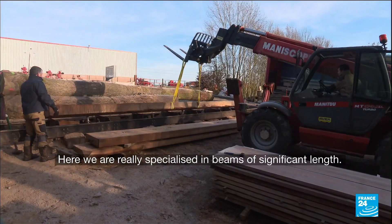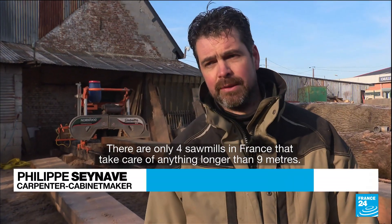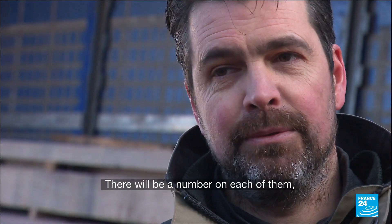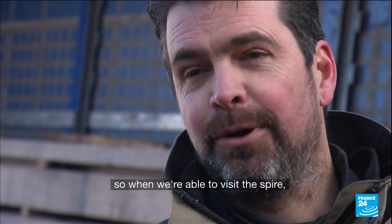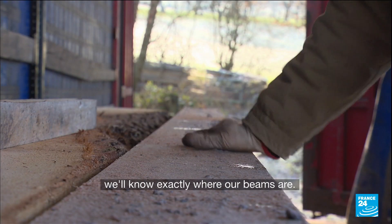Here, in fact, we are really specialised on large lengths. We only have 4-6 hours in France to take care of lengths over 9 metres. To work on Notre-Dame is quite gratifying for the company. There will be a number on every beam and they will be marked on the poutre. So when we have the opportunity to visit the carpenter, we will know exactly where our poutres are.